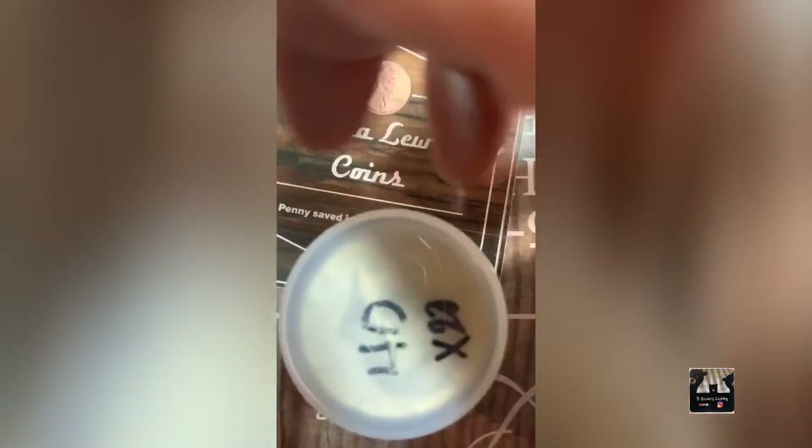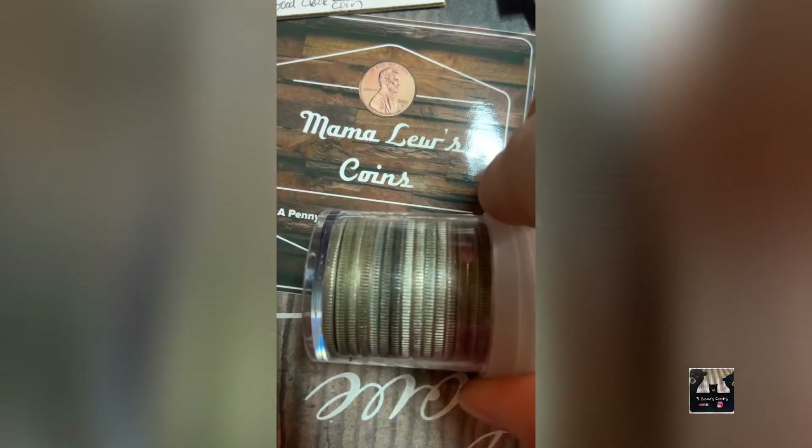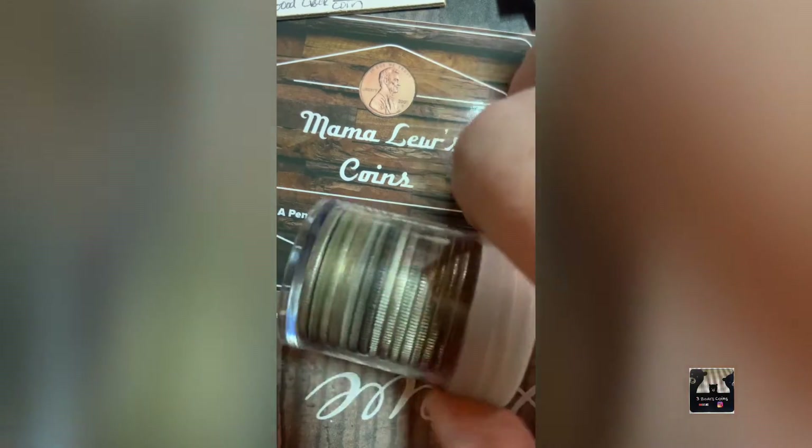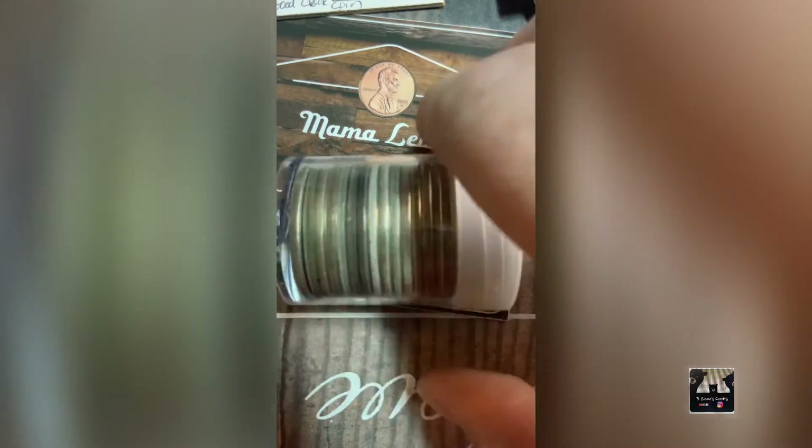I also have a lot of twenty 40% silver half dollars, random dates ranging from about 1965 to 1969.